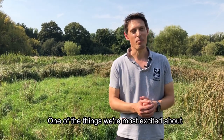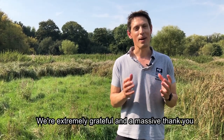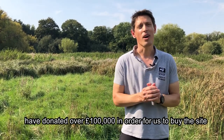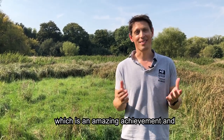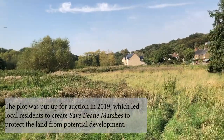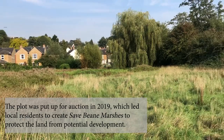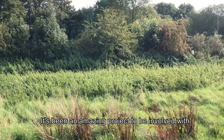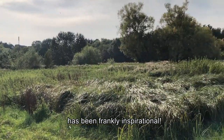One of the things we're most excited about is how Bean Marsh became a nature reserve. We're extremely grateful — a massive thank you to the local community who between them have donated over £100,000 in order for us to buy this site. It's an amazing achievement and represents an enormous amount of dedication and caring about wildlife. It's been an amazing project to be involved with and the effort made by the local community has been frankly inspirational.